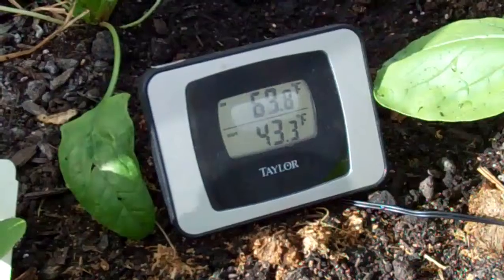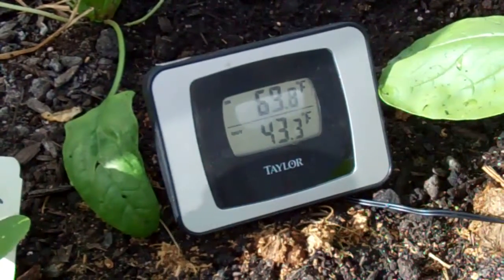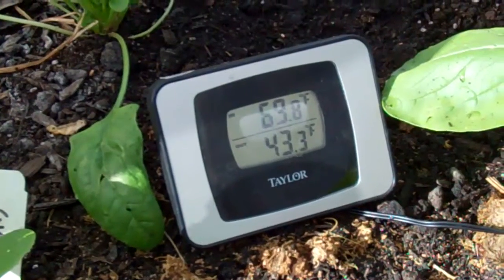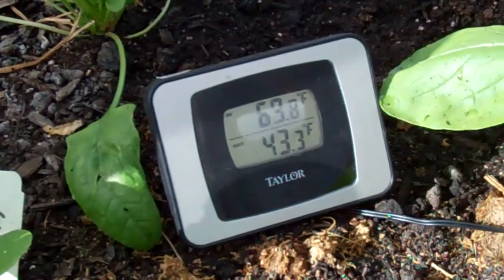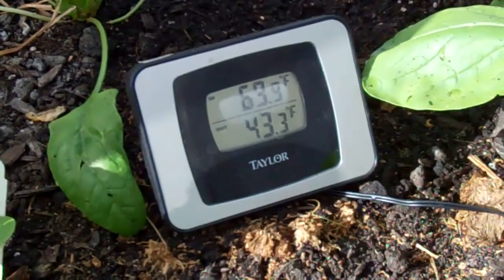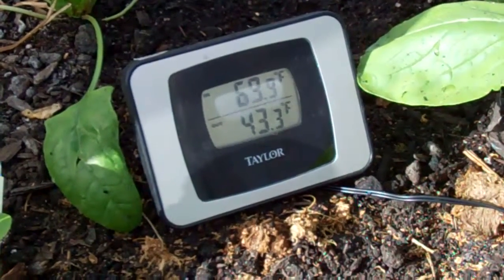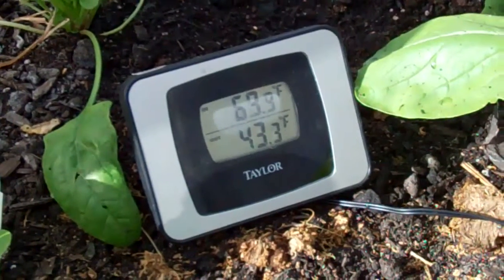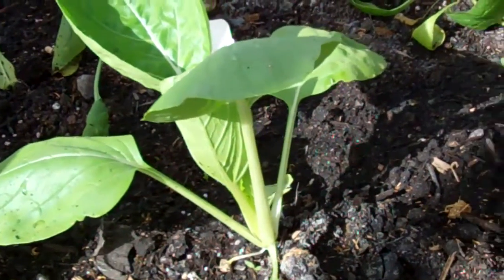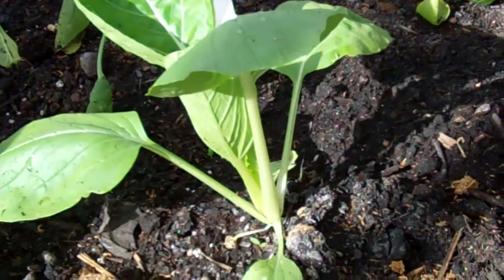This is an indoor-outdoor thermometer, and as you can see it's about 15-16 degrees warmer inside this thing versus outside. As you can imagine, that is extremely helpful to these little baby plants in here.